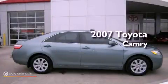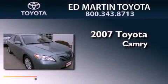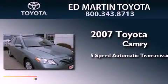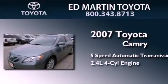This is a certified pre-owned 2007 Toyota Camry. This four-door sedan has a five-speed automatic transmission and an inline four-cylinder engine.